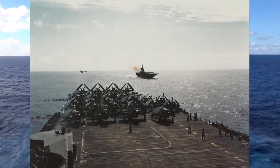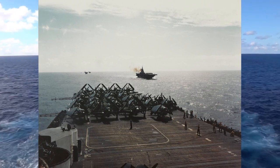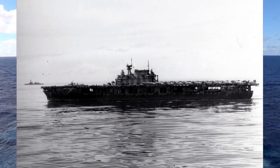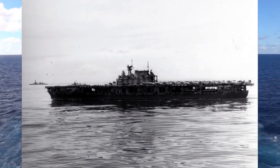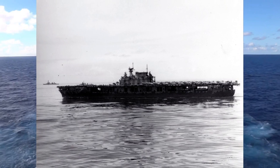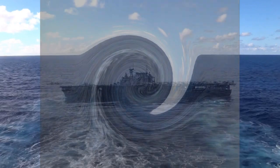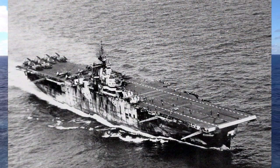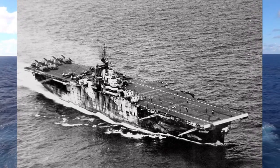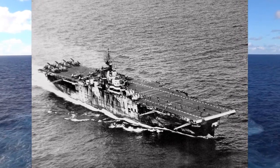The contract to build the Kearsarge had been given to Newport News Shipbuilding on September 9, 1940, and her keel was laid down on August 3, 1942. The 7th Hornet, CV-8, was sunk in the Battle of Santa Cruz on October 26, 1942, and the CV-12 hull was renamed the Hornet. Larger and more advanced than her Yorktown-class namesake, she was launched on August 30, 1943, and commissioned on November 29, 1943. Her first commanding officer was Captain Miles R. Browning.